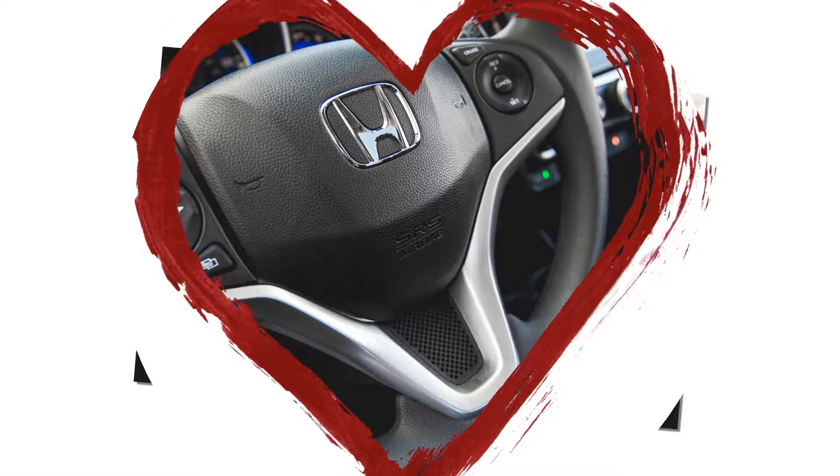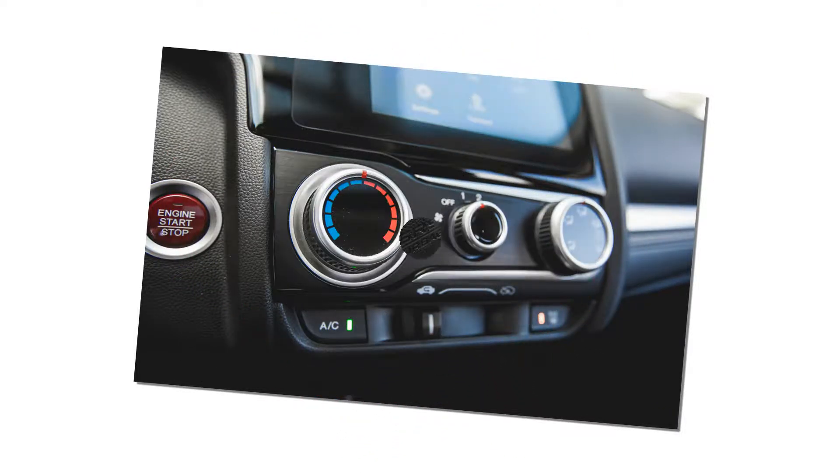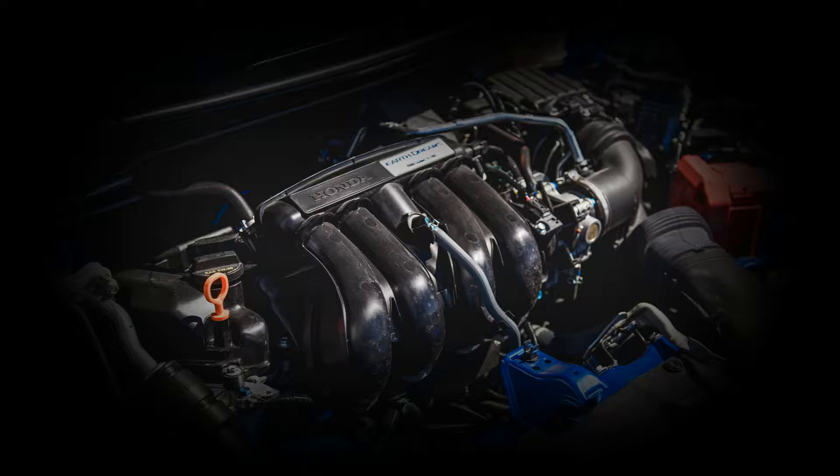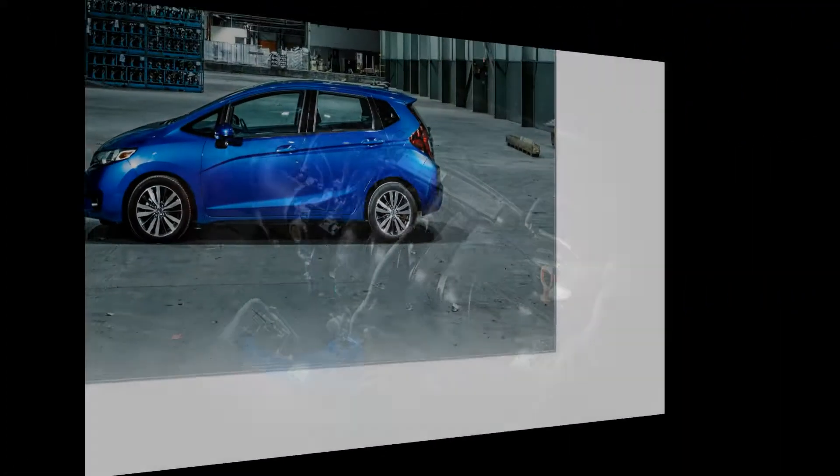That makes it the most affordable long-termer we've had since gas prices spiked roughly 10 years ago. Frugality is the least sexy of concerns, and the Fit excelled at it. But it wasn't the paramour we wanted to take home on Friday afternoons. Call us overprivileged, but there's more to life than abundant cargo space and high gas mileage.